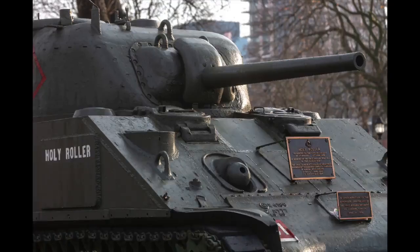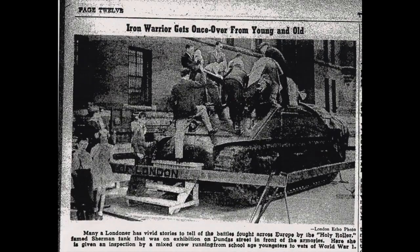Holy Roller has sat in Victoria Park since 1956. Previous to that, from 1950 to 1956, it sat in Queens Park or the Western Fairgrounds.